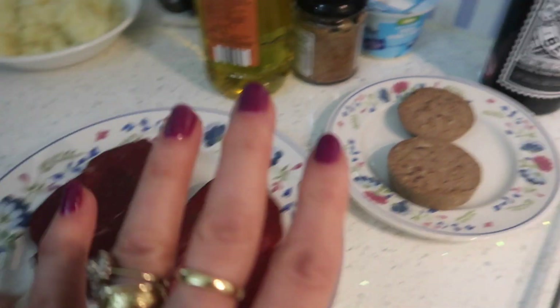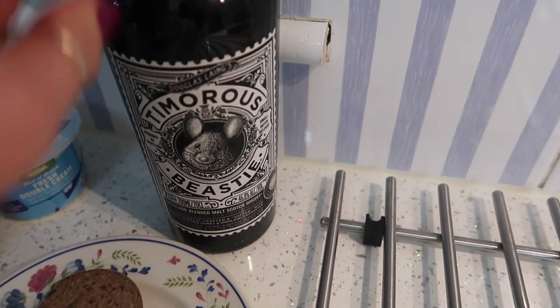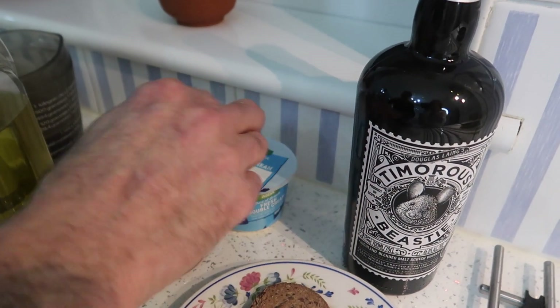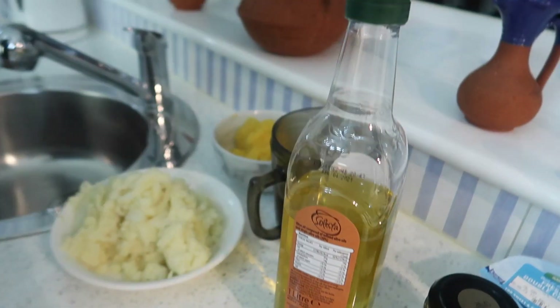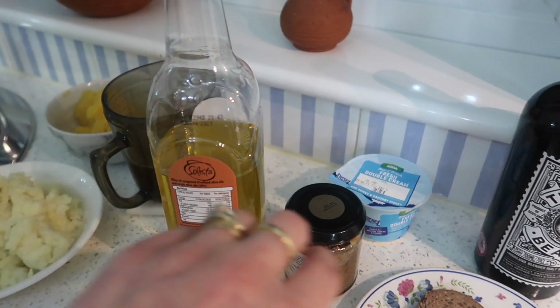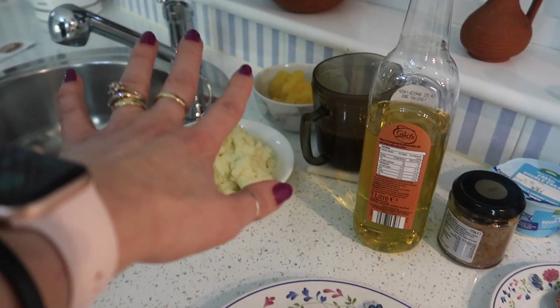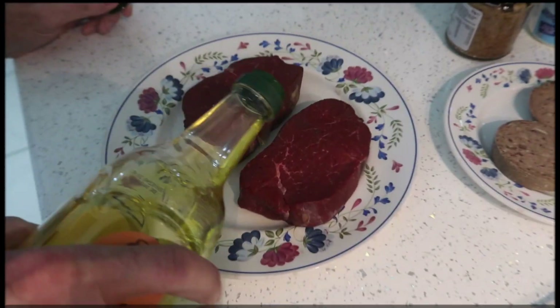So we have the fillet steak, the haggis, and the blended Scottish whiskey. We also have some cream, some whole grain mustard, a little beef stock, and olive oil for frying. The sauce with those ingredients will top the steaks. The veg — tatties and neeps — I've pre-done so it's ready to just heat up. We've got the pan heating at the moment.